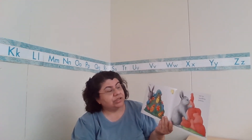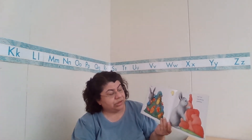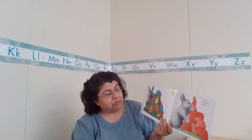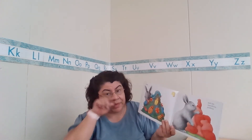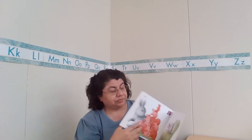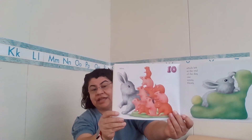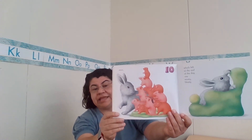And ten, squeaky and peeking. What goes squeak, squeak, squeak, squeak, squeak — and peeks in and out? Mice! Ten squeaking and peeking mice.